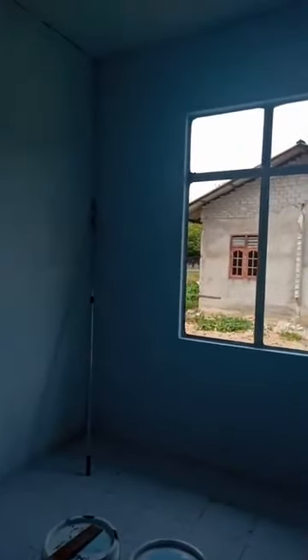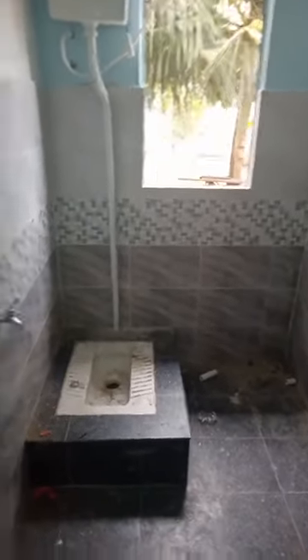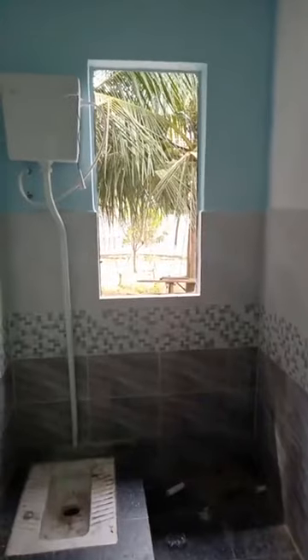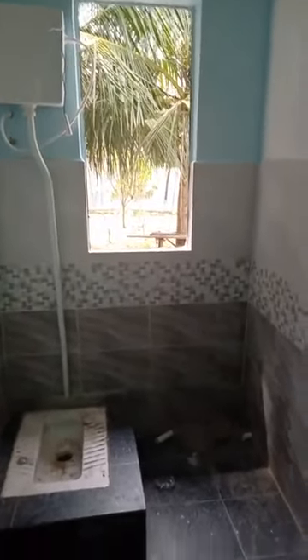Kita ke bilik yang seterusnya. Bilik ni ada sikit lagi cat nak siap. Full mozaik. Dan ni adalah tandas di bahagian luar juga, dekat dengan ruangan dapur. Untuk tingkap di tandas ni, tuan rumah nak ada tingkap sebab sebab tertentu — nanti kita tanya.